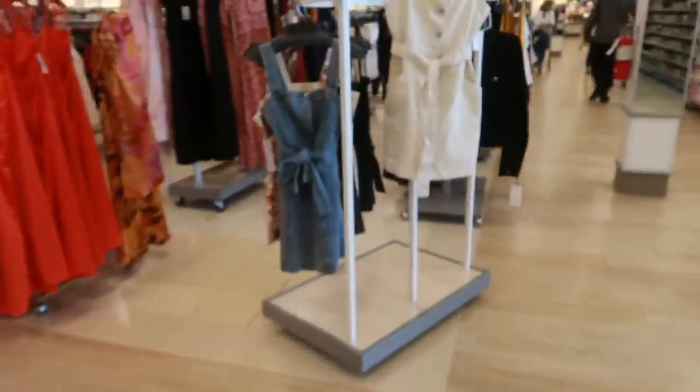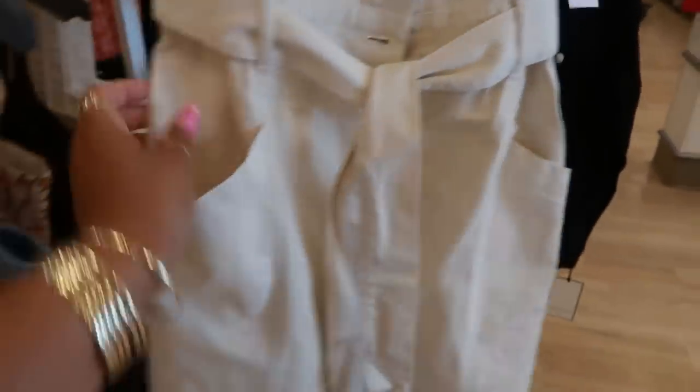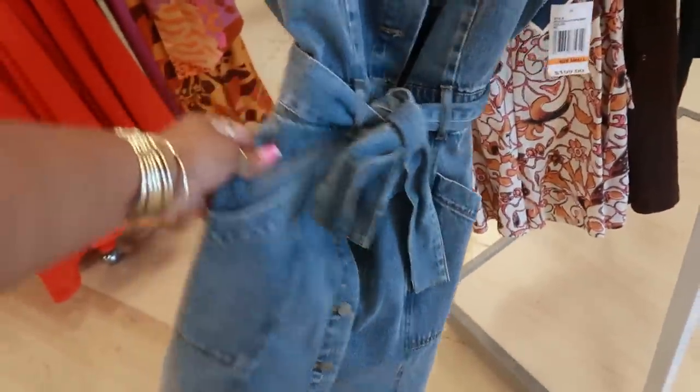I think I'm done over here. Let's go look at the clothes. Cute little denim dress for $40 by Habitual — they have that in a regular denim too. Cute!